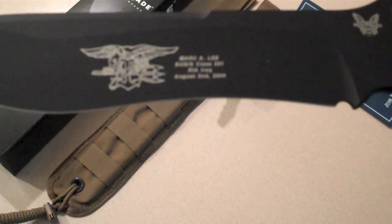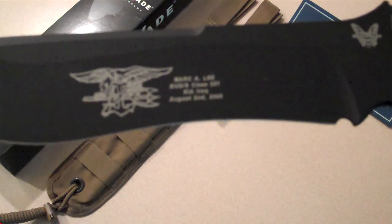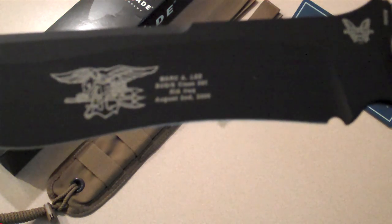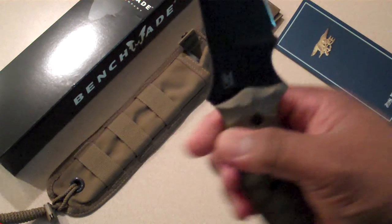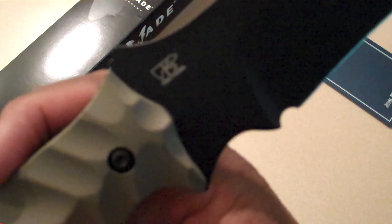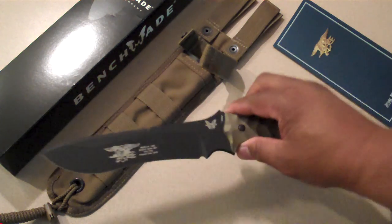You can see the Navy SEAL logo. Also on there is Mark A. Lee, BUD/S class 251, KIA Iraq August 2nd, 2006. On the back side, that symbol is K5 Tactical — that's from Eddie Killian, the designer of the knife.